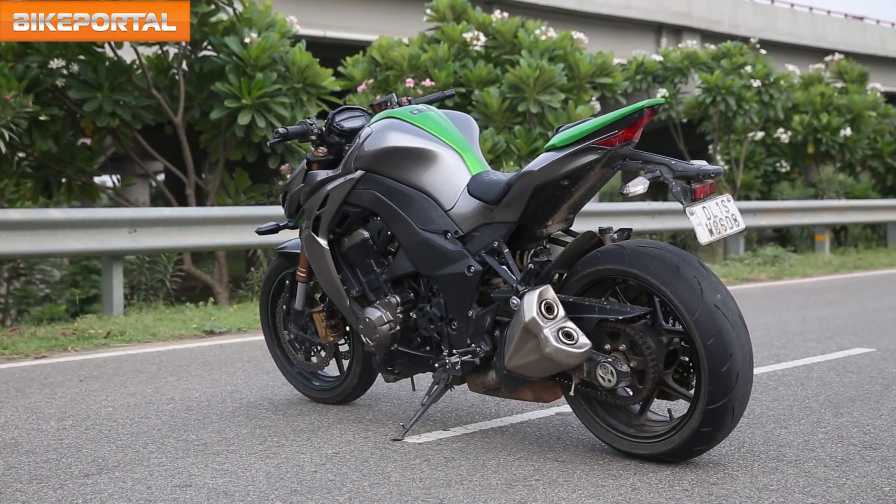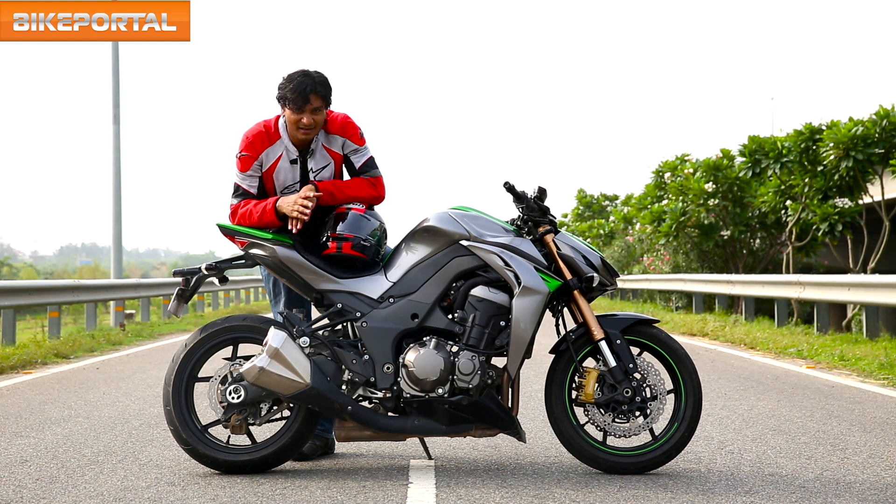The market does provide you better performing rivals, but none of them are as well priced as the Z1000, or look as great as this motorcycle. Goodbye for now from Bike Portal — see you soon.